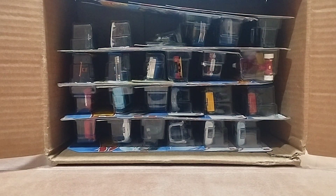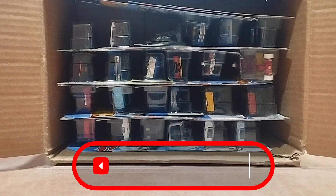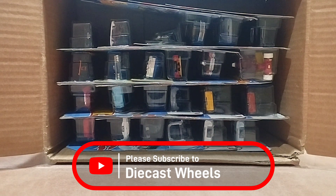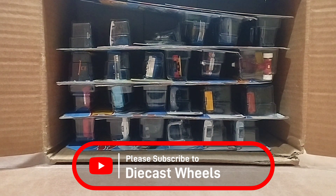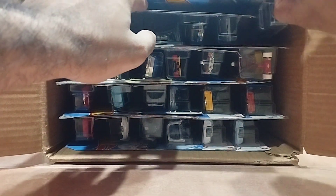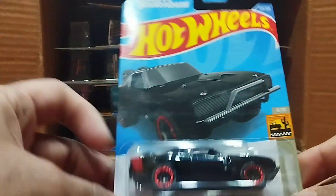Hi guys, today we have another box of 24 Hot Wheels and I hope that we will be having some special things in that. Let's see what we have.